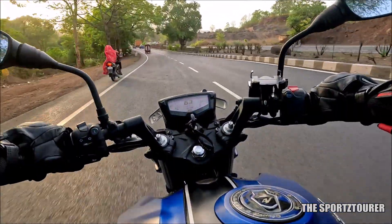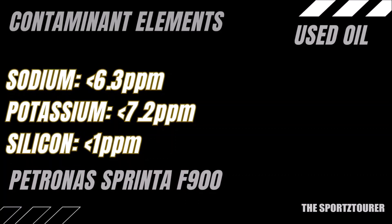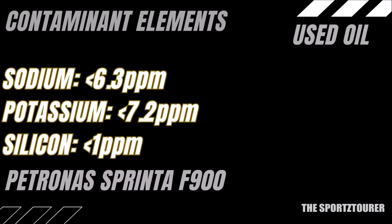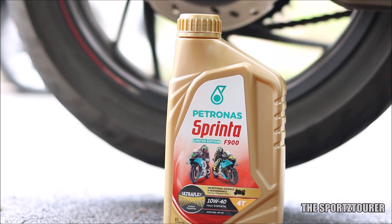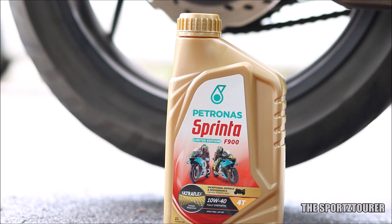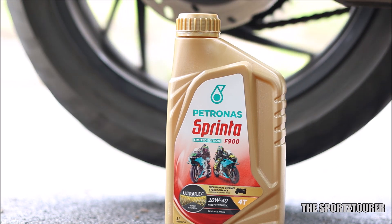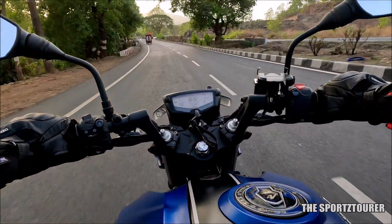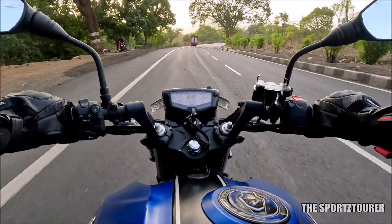Moving towards the contaminants, minimum and under-the-limit presence of silicon, sodium, and potassium was found after 6000 plus kilometers, which is a sign of a good oil and a clean engine. All of this accounts for a really good 6000 plus kilometers report for the Petronas Sprinti F900.